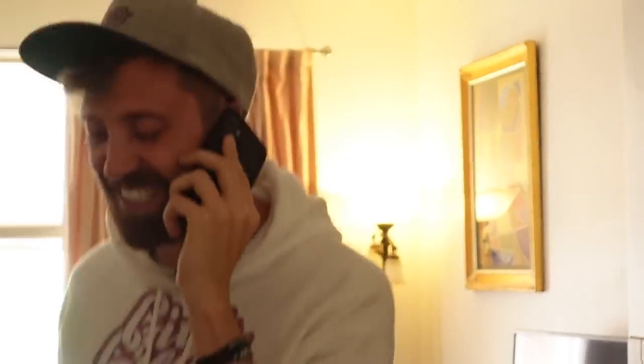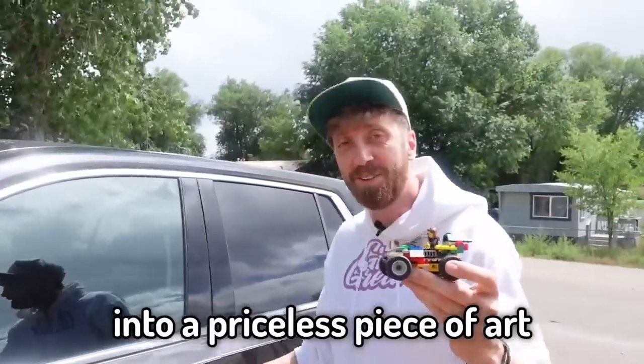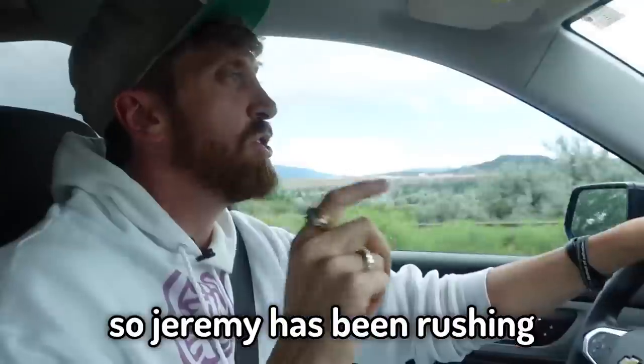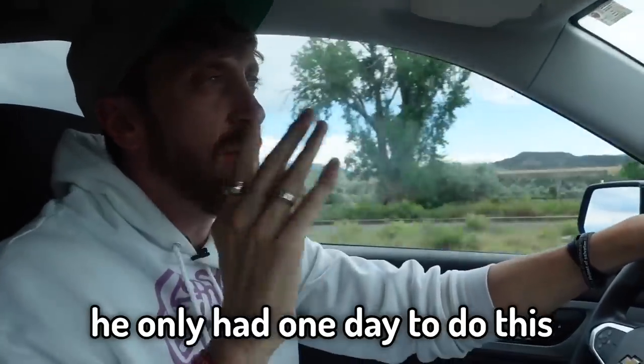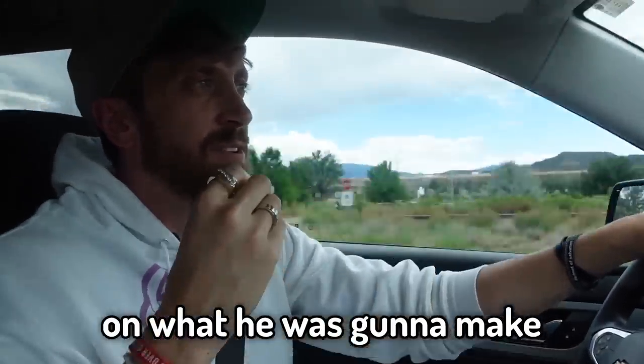Jeremy, so excited! Blessings, bro. Let's go. We're going to head out to the car. This right here is going to turn into thousands of dollars worth of art. Jeremy has been rushing — he only had one day to do this. I know that he was really nervous about what he was going to make and if he was going to be able to do it on time.